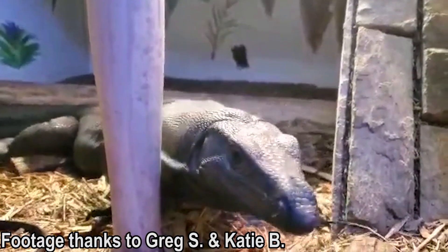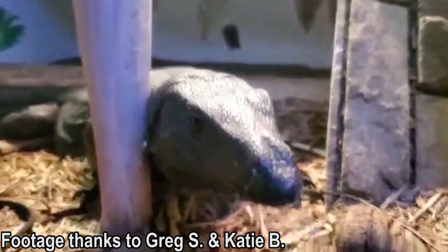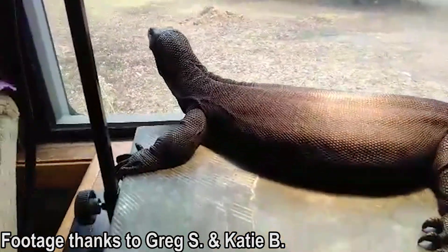Starting off with a fun one at number five: Varanus salvatorii khmeini. This is your black dragon, which is basically a subspecies of your Asian water monitor, Varanus salvatorii. Now, in the hobby, most khmeini are actually just melanistic mutations of your Asian water monitor — not true khmeini. But anyway, it's what we refer to as our black dragon in the hobby.